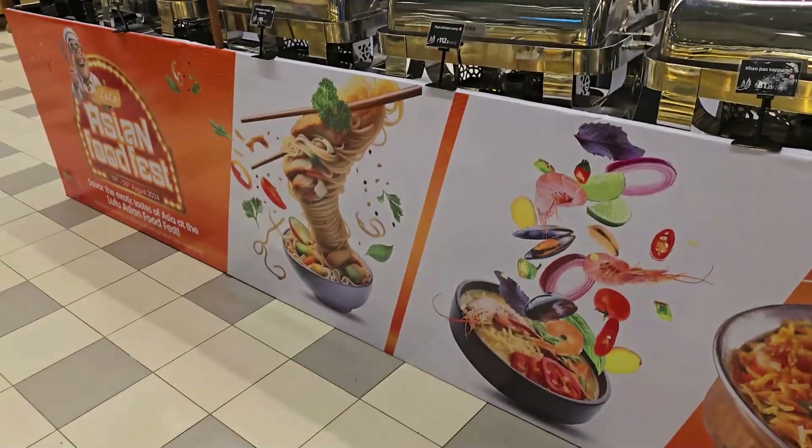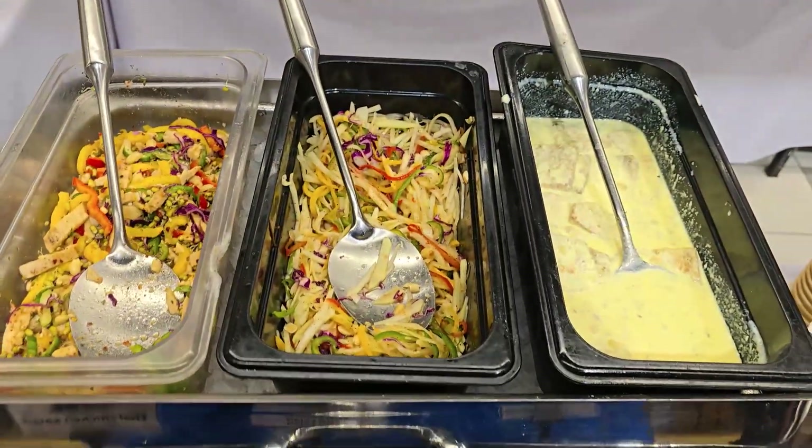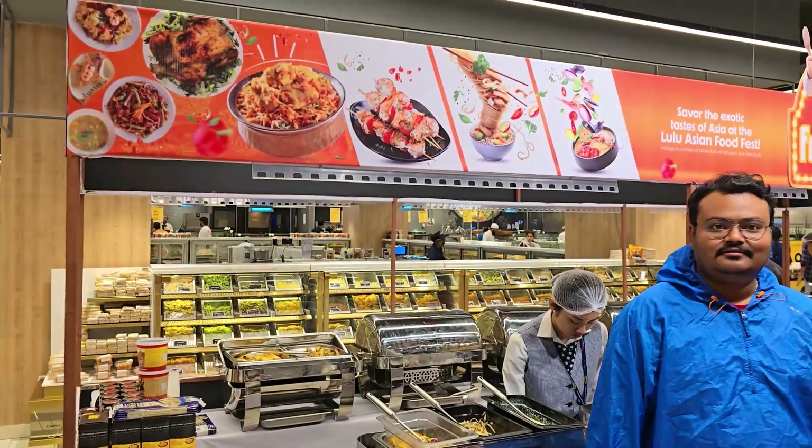There is also sweet in 2-3 veggies. Let me show you how sweet it is. It has a taste — it is not sweet. It has a taste. This sweet is Shahi Tukuda.